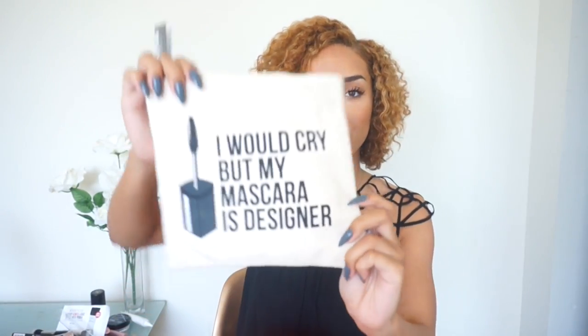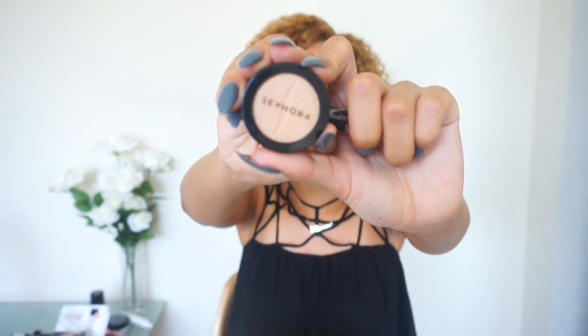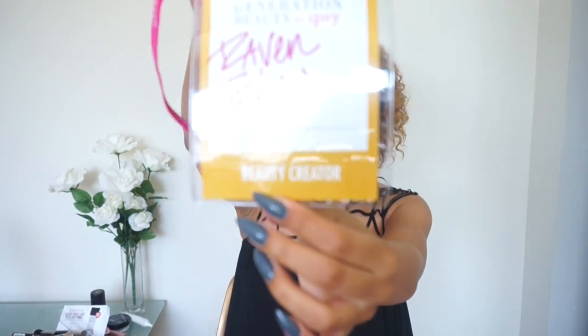Moving on, we got a Sephora makeup bag and this one is really cute — it says 'I would cry but my mascara is designer' in this little burlap pouch. Inside it came with a Sephora face mask, a Sephora lip gloss in hot pink — really pretty — and also an eyeshadow called Good Fortune Cookie, which is this really cute shimmery champagne color. Also in here was a little portable phone charger — one of those things you charge up and plug your phone into when it dies. That was really clutch because I didn't have one of those. Then I have my actual Generation Beauty badge and I got a beauty creator badge.